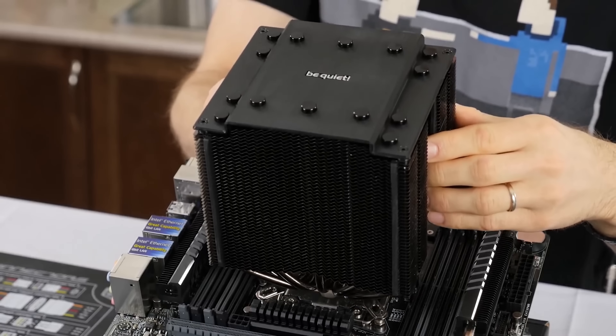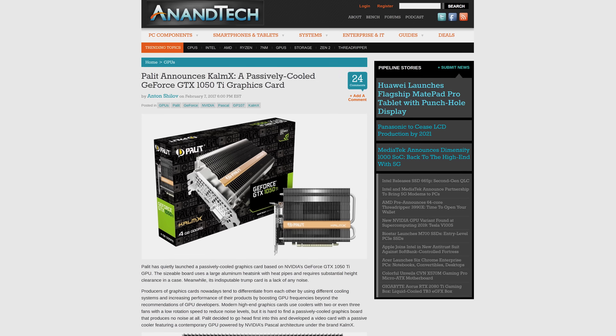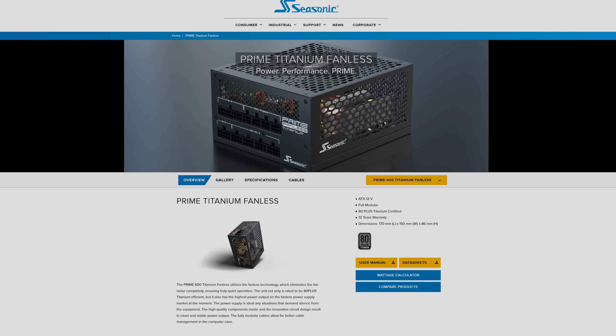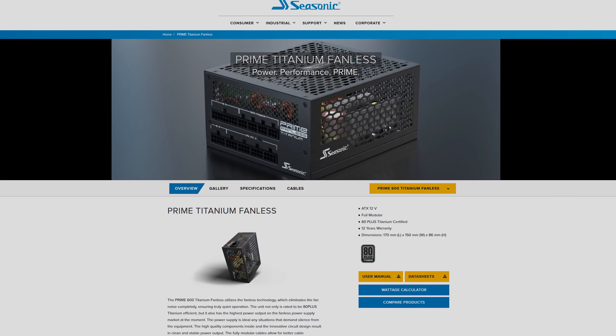Not only do huge heatsinks exist for CPUs, but you can also get them for your graphics card, and there are even passively cooled power supplies, albeit typically at lower wattages.